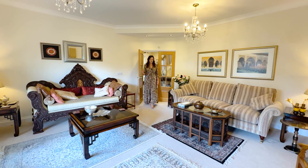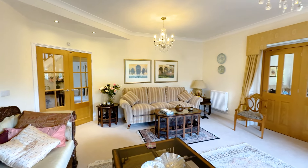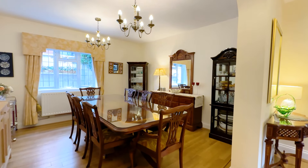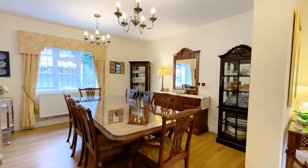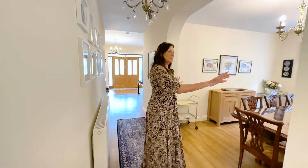Straight off the hallway this is the first reception room — it's a really good size, nice and square, a very calm social space with lots of natural light. Coming through the hallway we've got a really great open-plan dining space and then we flow through to the second of the reception lounges.